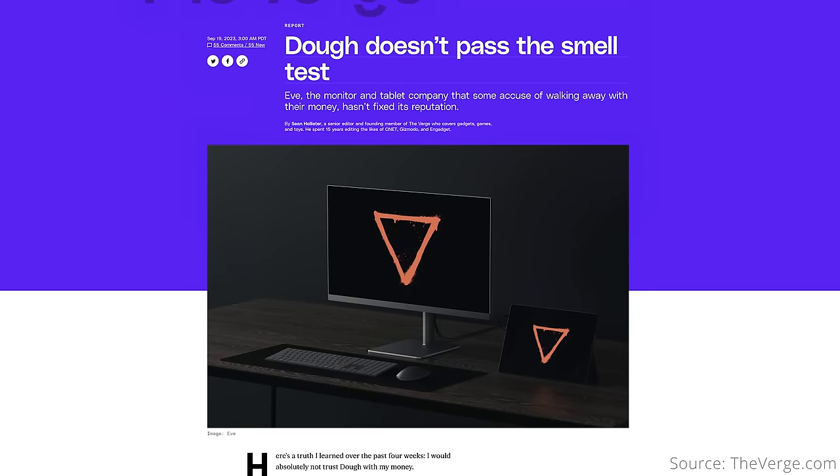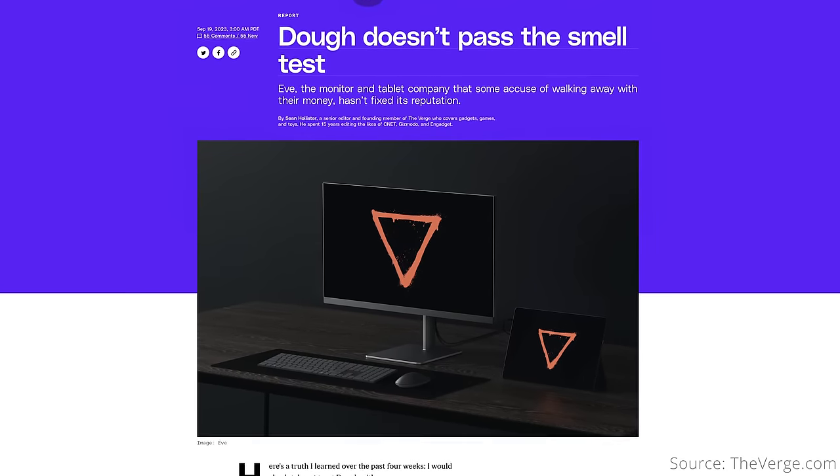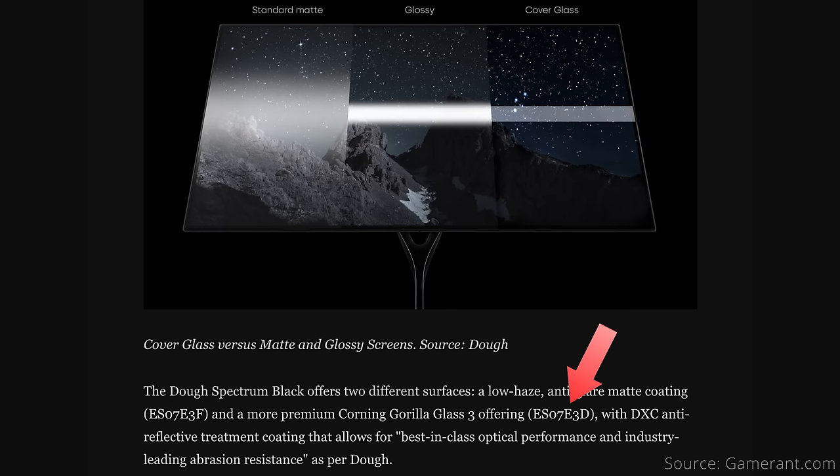The last QD OLED monitor I'll briefly mention is from Doe, formerly known as EVE. Since they are a bit controversial with ghosting customers after promises of refunds and ship dates, I won't spend too much time on this, nor recommend that you buy from them. They had previously announced two Spectrum Black monitors: the ES-07E3D with a glossy and perhaps even glass screen, and the ES-07E3F with a matte screen. It's likely that the glossy version uses the QD OLED panel, while the matte version could be the WOLED panel. They don't seem like they will be available until Q3 2024.